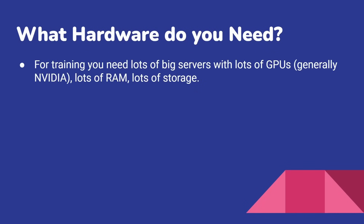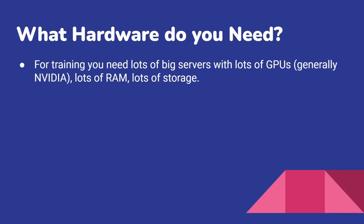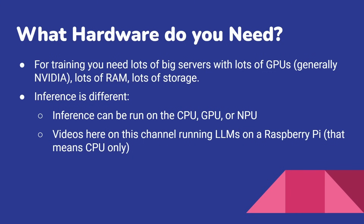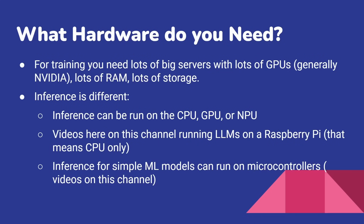So what hardware do you need to do training and inference? For training, you need lots of big servers with lots of GPUs — generally NVIDIA GPUs — lots of RAM, and lots of storage. Inference is very different. Inference can be run on a CPU, a GPU, or an NPU. I've got videos on this channel showing running large language models on a Raspberry Pi — so that's CPU only. And inference of simple machine learning models — not language models, but models that can detect certain types of movement, detect whether you've swung a wand in a certain way, track where a package has been bounced, dropped, or kicked — you can run those even on a microcontroller.